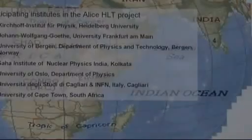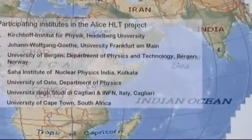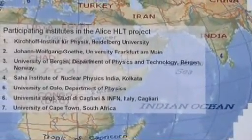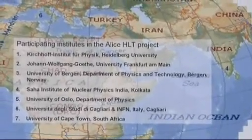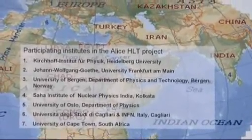This project is carried out by collaborators across the world from institutes in Heidelberg, Frankfurt, Bergen, Kolkata, Oslo, Cagliari, and last but not least Cape Town.